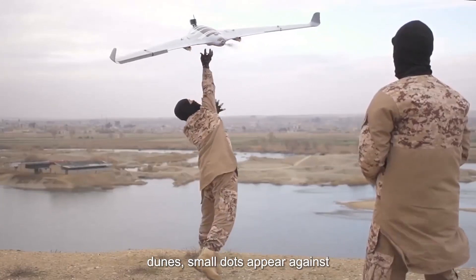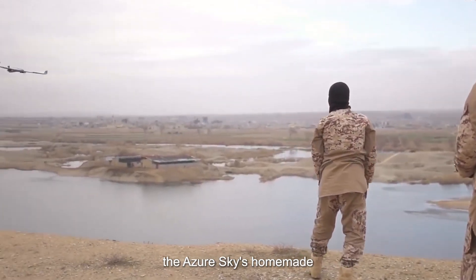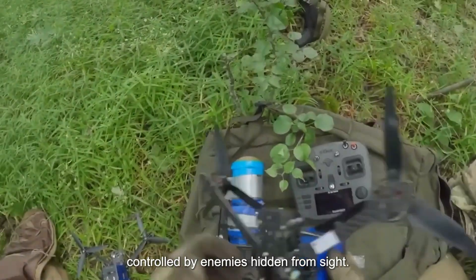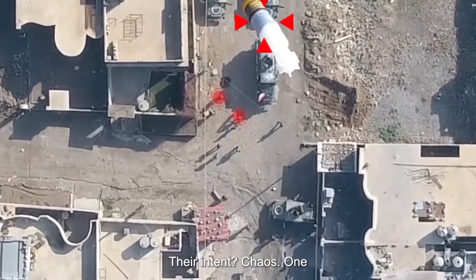From behind the dunes, small dots appear against the azure sky — homemade drones, their wings strapped with deadly RPG warheads, controlled by enemies hidden from sight. Their intent? Chaos.